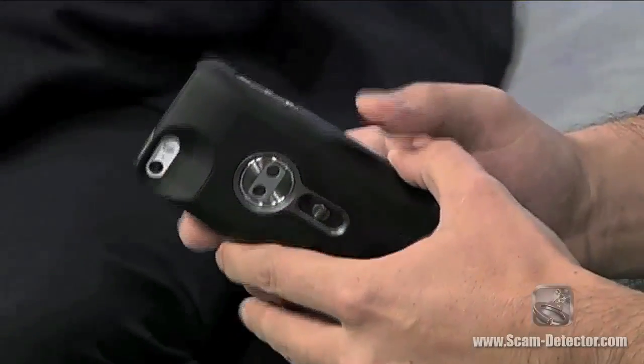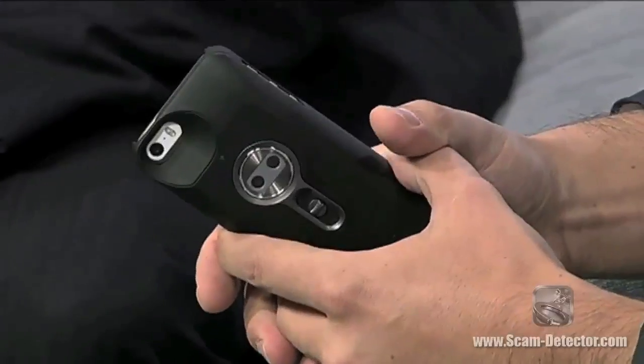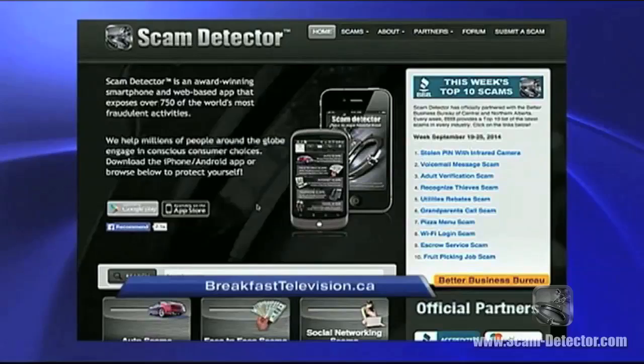Keep your eye out for infrared cameras — the product itself is good but for the right business reasons. You can check out more about Scam Detector on the App Store or at scam-detector.com. Our thanks to Soren, he'll be back next month.